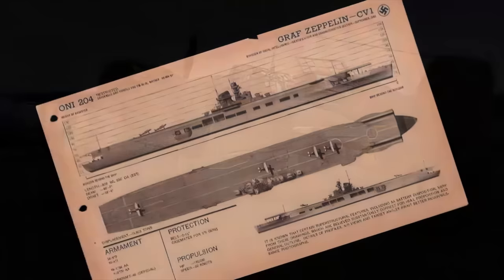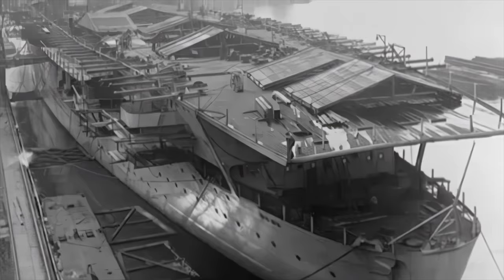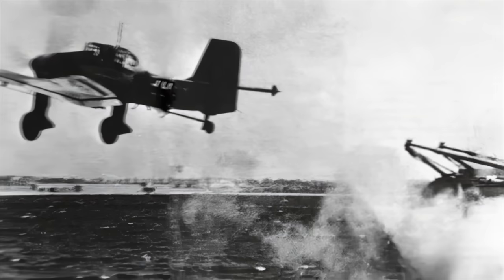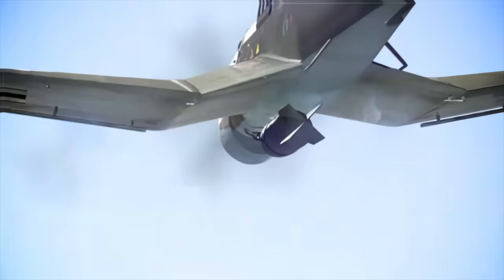Equally unknown is the role that Stukas would have played had Hitler's only aircraft carrier, the Zeppelin, ever put to sea. Experienced Luftwaffe pilots had warned that if Stukas were attacked and forced to ditch in the sea, there would be serious problems — as their fixed undercarriage hit the water, the plane was likely to cartwheel. Junkers' solution was to use explosive bolts to jettison the landing gear, permitting a much safer ditching on water.